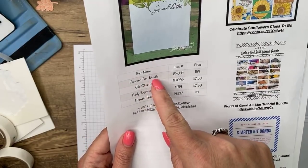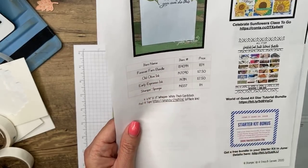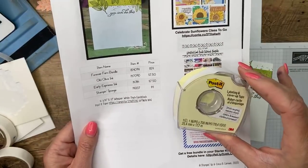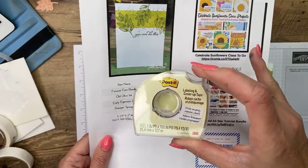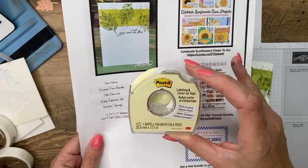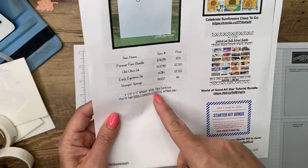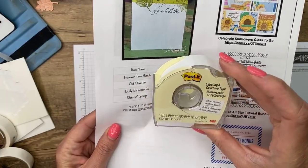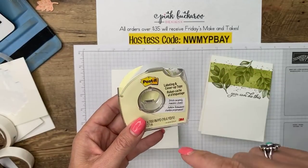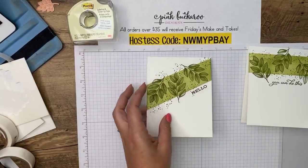You just need the stamps for this one, plus Old Olive ink, Early Espresso ink, stamp-and-sponge, and post-it tape. Now you can use post-it notes, but since I discovered post-it tape, this is what I'm using — I use it for all kinds of things here in my craft space. It's just tape that has the stickiness of a post-it note. I put a link on Amazon if you want to get it. I ordered it and got it next day from Amazon this week — finally back to shipping fast, non-essential items.